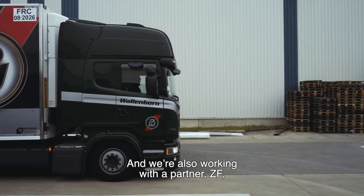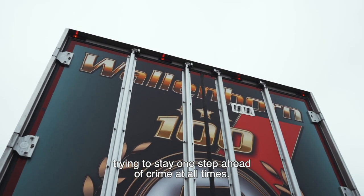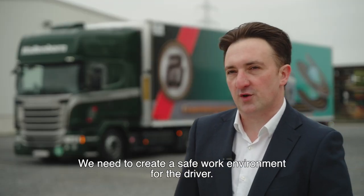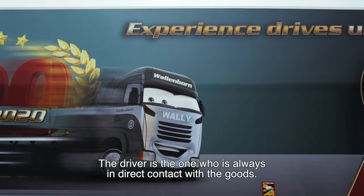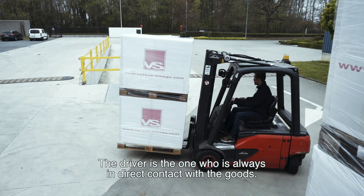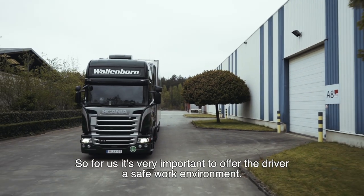We work together with our partner ZF. We need to create a safe environment for the driver. We always talk about hardware and software, but the driver is the one who is always in contact with the goods. So for us, it is very important to be able to provide a safe environment for our drivers.